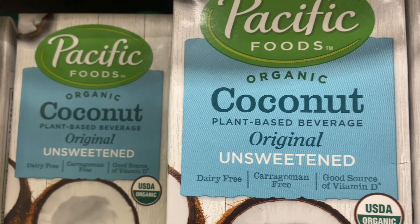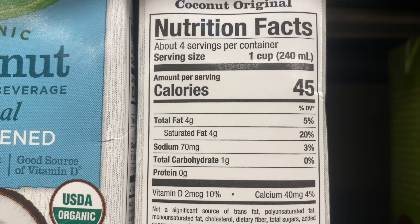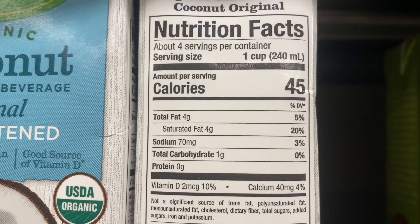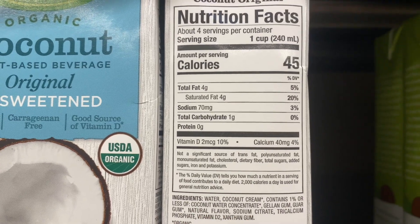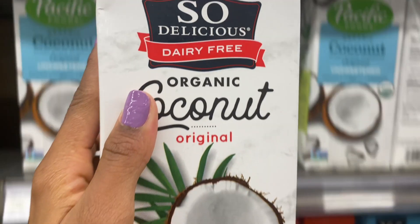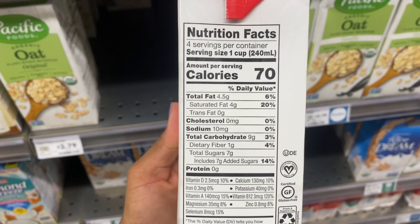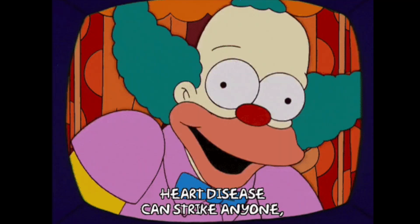What about coconut milk? The second ingredient is coconut cream, which is why there are 4 grams of saturated fat per cup — that's 20% of your daily value of saturated fat, which is very high. It's no surprise because coconut is a high-fat food. It doesn't mean it's terrible, but it's not a health food. We want to limit saturated fat regardless of where it comes from, even though research has shown it may not be as bad as once thought. Those with a family history of heart disease or sensitivity to saturated fat should limit it even more.